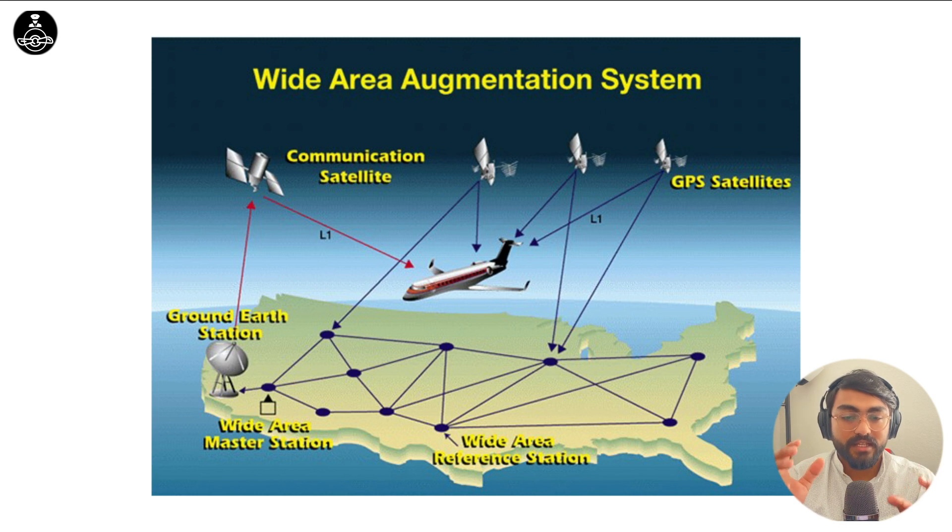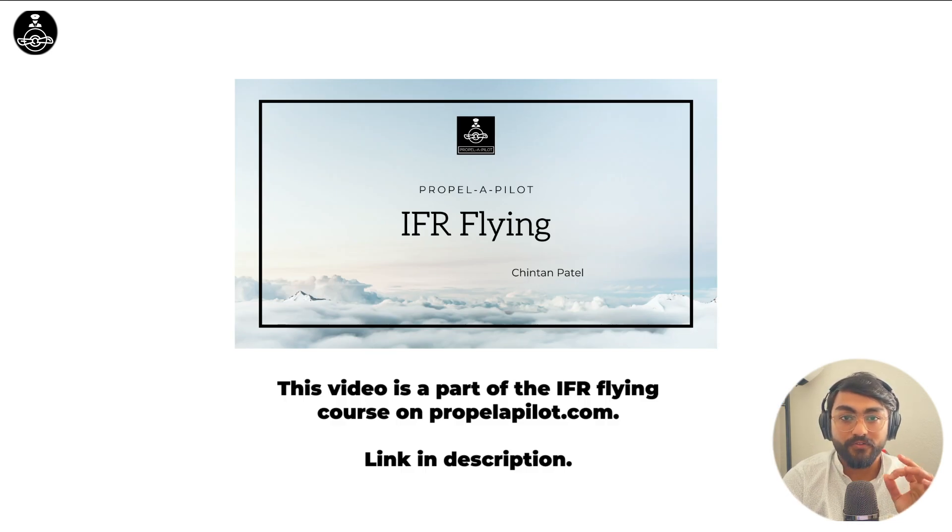The GPS satellites send signals to our aircraft to calculate our position. These signals are also sent separately to wide area reference stations and wide area master stations, where a corrective message is generated to correct for the errors of these satellites. This corrective message is sent to the geostationary satellite using an uplink. If our aircraft is equipped, it will be able to receive this correction message from the geostationary satellite and correct our existing position. It's amazing how it works, and this occurs in a relatively short amount of time. This is how technologically advanced navigation has become.